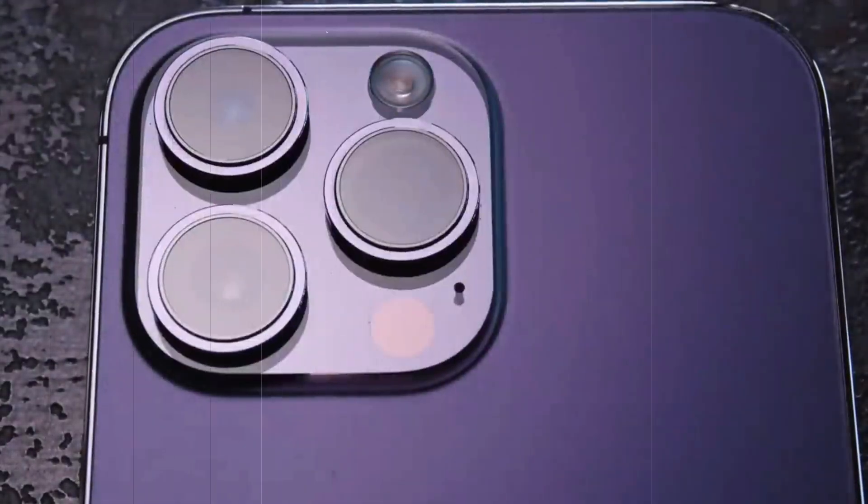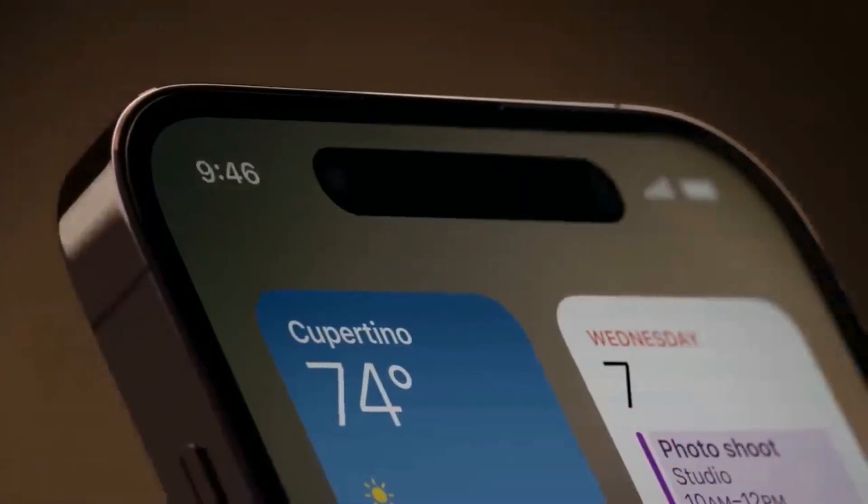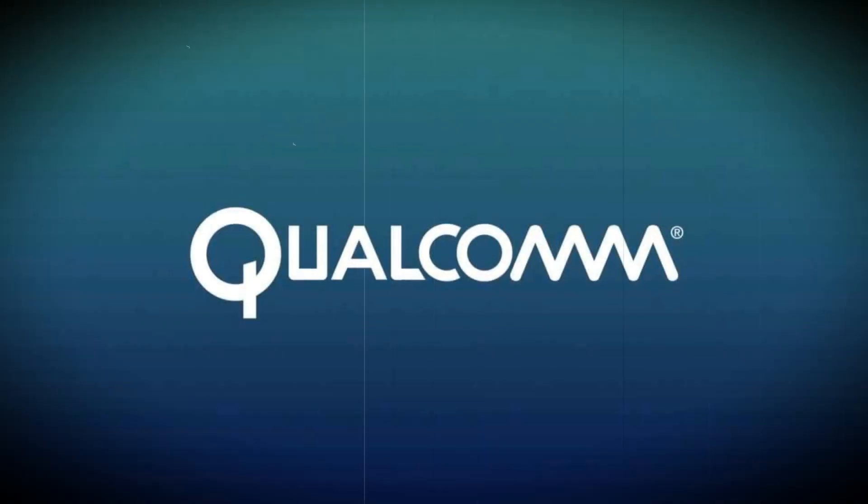Despite rumors of Apple working on in-house modem chips, no progress has been made thus far. Therefore, it is expected that Apple will continue to use Qualcomm for modem chips in the iPhone 15.